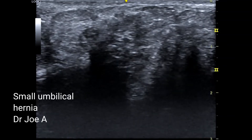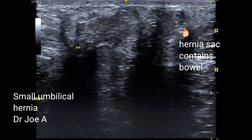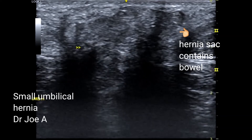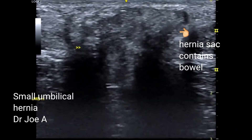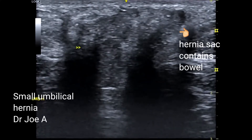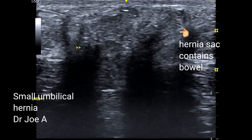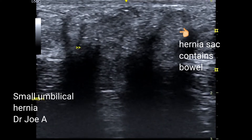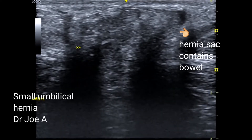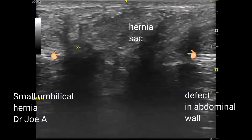A small umbilical hernia containing small bowel loops with peristalsis. There is movement of the bowel into the hernial sac through the defect in the abdominal wall, moving into the sac and out of it with respiration.